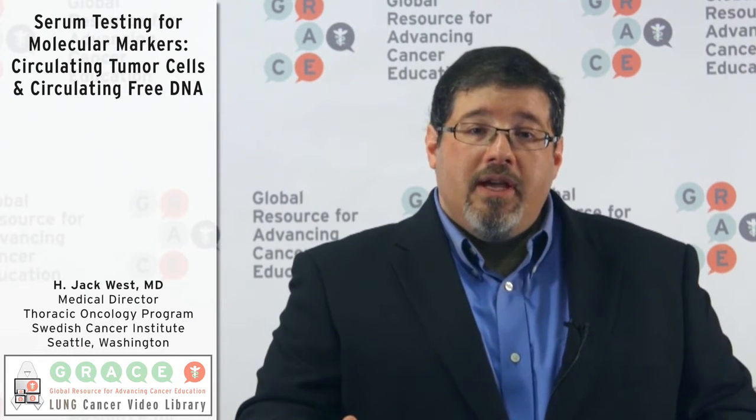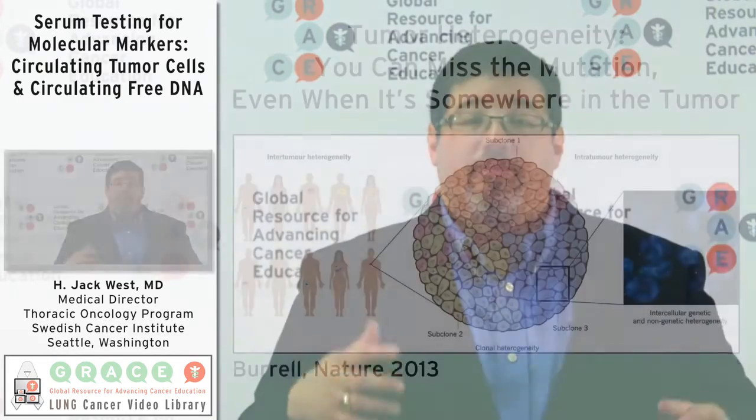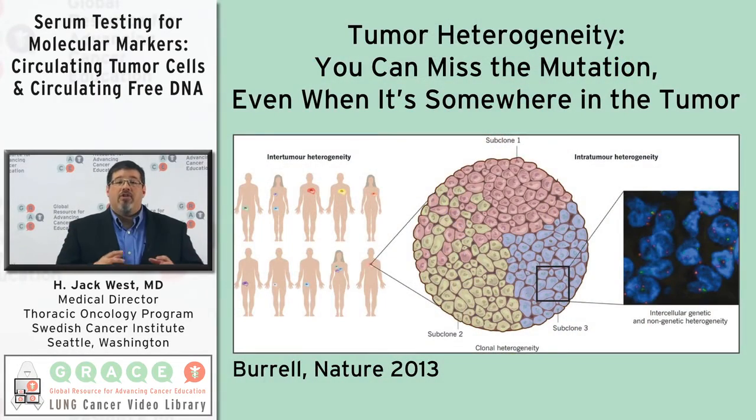Another issue is something called tumor heterogeneity as a product of cancer. Cancer is evolving all the time, and because of that a cancer can have different genetics in one part of it versus another, and different aspects in the main tumor compared with nearby lymph nodes or distant metastatic spread.